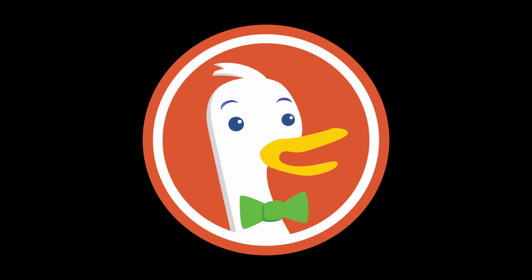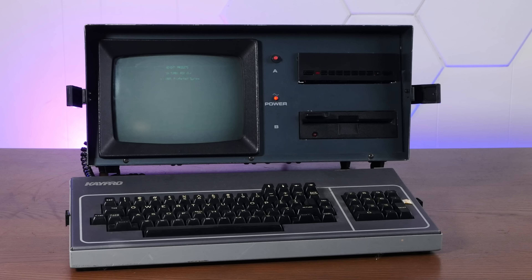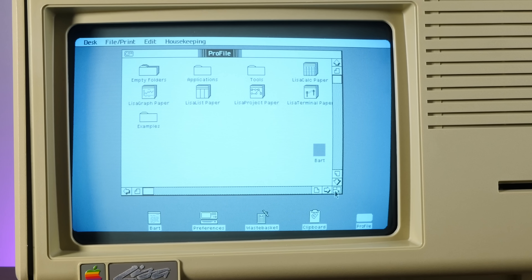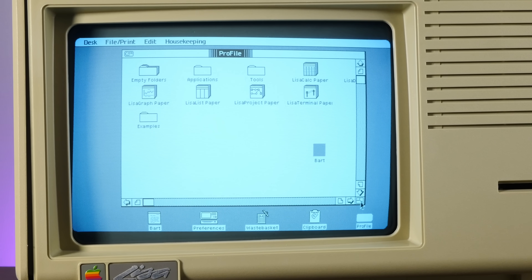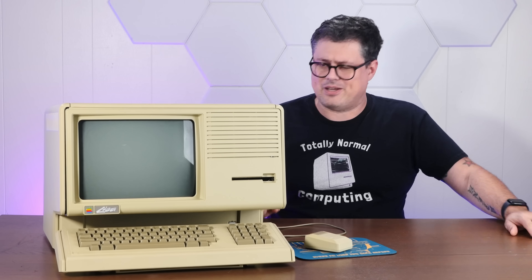Today's video is sponsored by DuckDuckGo. This is my 1983 Apple Lisa. When most computers had text prompts, this thing had a full graphical user interface. It's also one of Apple's most notorious flops, but today I want to find out if this thing deserved its fate by trying to actually use it. The Lisa OS is pretty weird, so stay tuned.